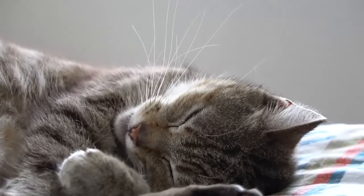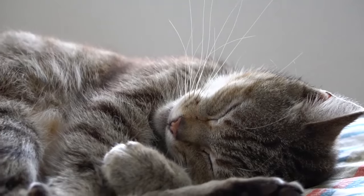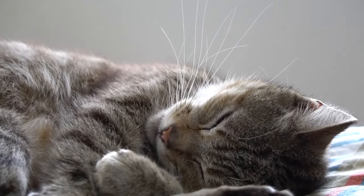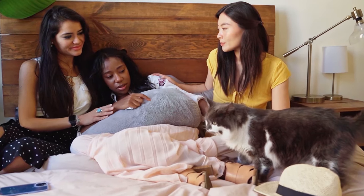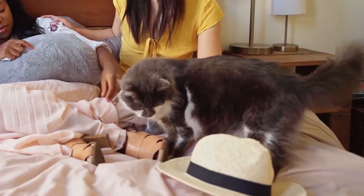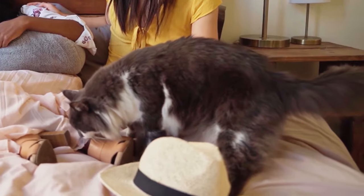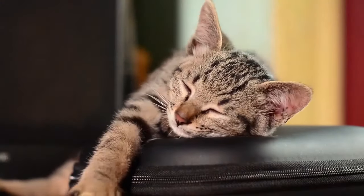Cats who eat too much or too fast can vomit food, and typically it appears in a tubular shape. They can also vomit food if they become nauseous shortly after eating, if there is a foreign body obstructing the food from moving into the small intestines, or if they have a food allergy. Cats can occasionally vomit hairballs, especially cats who overgroom or cats with long hair.